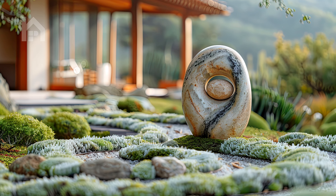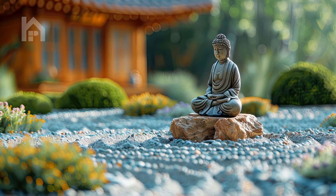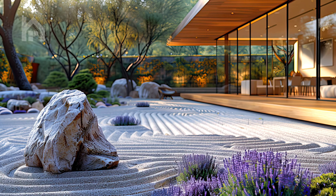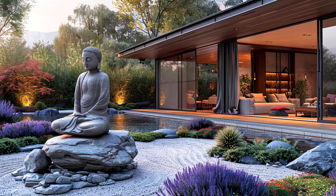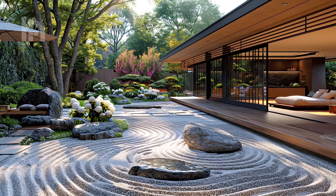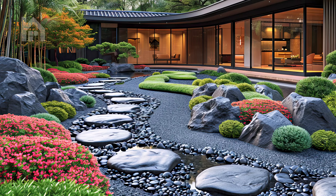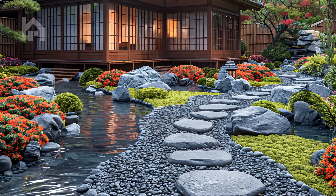In the tranquil Zen courtyard garden, a small meditation hut nestled among lush ferns and delicate Japanese fern grass offers a serene sanctuary from the chaos of the outside world. Bathed in dappled sunlight filtering through the canopy above, this secluded space exudes an aura of peace and tranquility. As visitors step into this haven, they are greeted by the soothing sounds of nature — the gentle rustle of leaves and distant birdsong — all working in harmony to create a sense of calm.